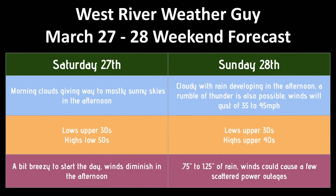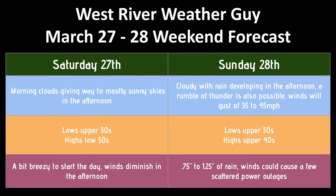Let's look at the details of the forecast for the weekend. For tomorrow, morning clouds give way to mostly sunny skies in the afternoon. It'll be a bit breezy — pretty windy actually to start — but winds will diminish pretty significantly throughout the day. We're going to start off the day in the upper 30s and make it into the low 50s.